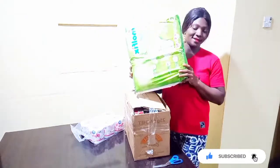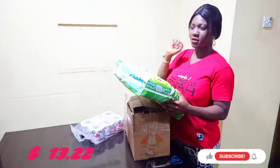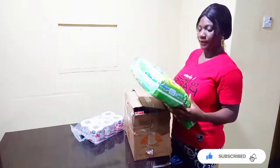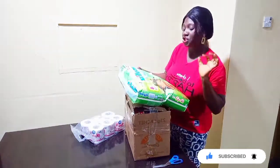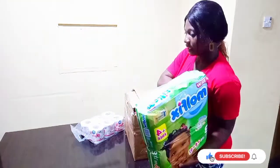Number one, this is Pampers. Guess how much I got this Pampers for? This Pampers was about 5,490. But in other supermarkets it will be more expensive. In Pinnacle, things are very cheap — you can get it at an affordable price. This is the Pampers I got in Pinnacle.